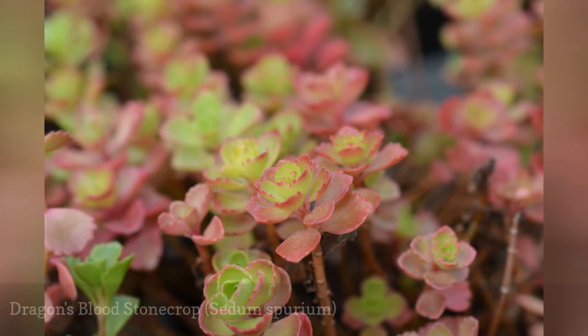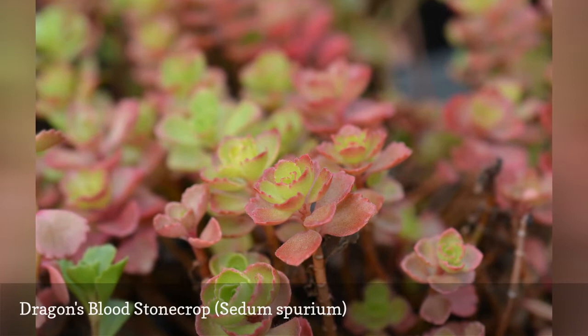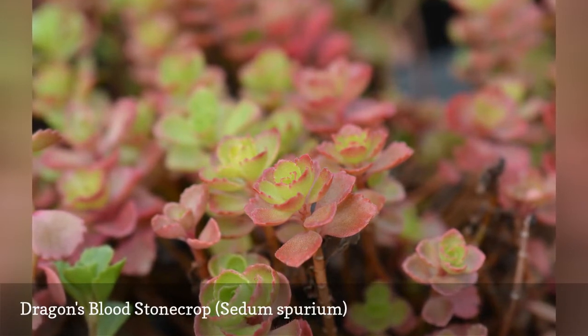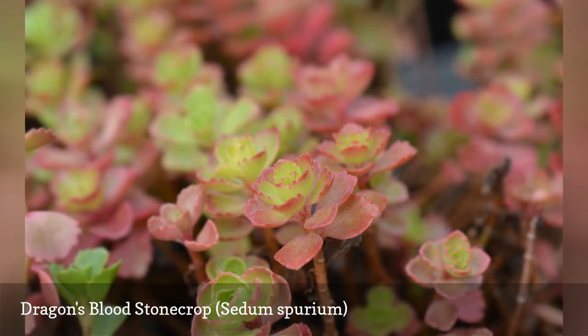Some small rock garden plants are creepers, including dragon's blood stonecrop. This plant can tolerate some drought, as well as shallow, rocky soil. Butterflies tend to like its tiny pinkish-red flowers.